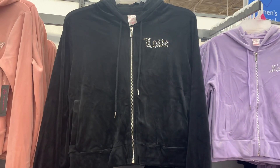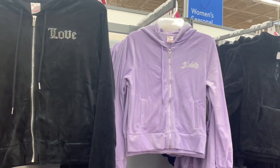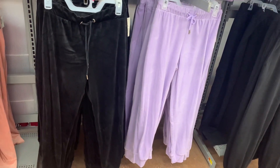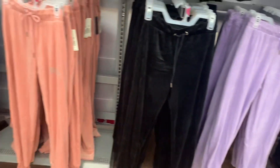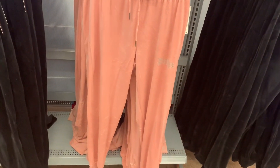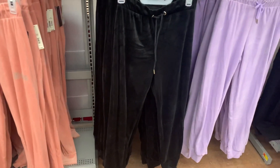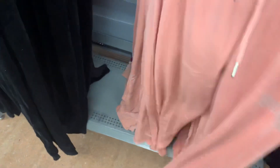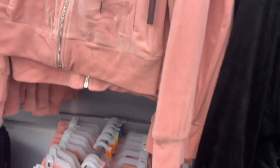They also have this one that says 'love' or one that says 'faith.' And they actually have jogger pants to match. So you can get the black, the pink one does have a logo on it, the black one doesn't have anything, and the purple. The jogger pants are $12.98. They are so adorable. I really like the Juicy Couture trend, so I'm glad it's coming back. The tops are $14.98.